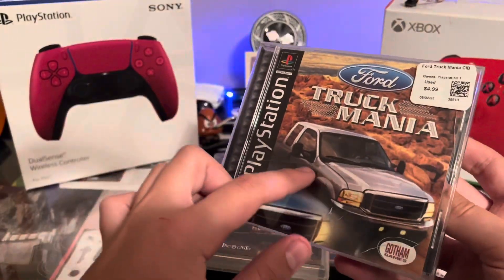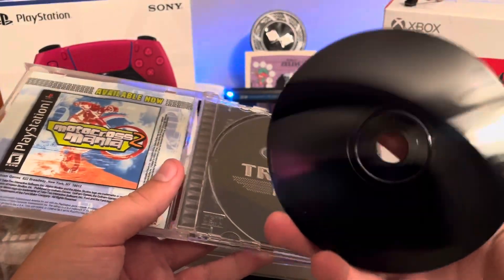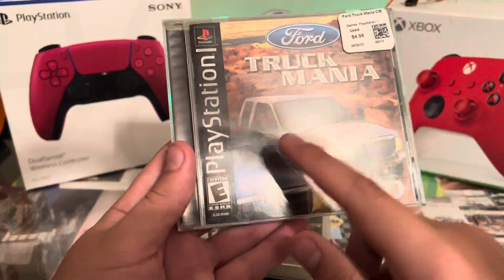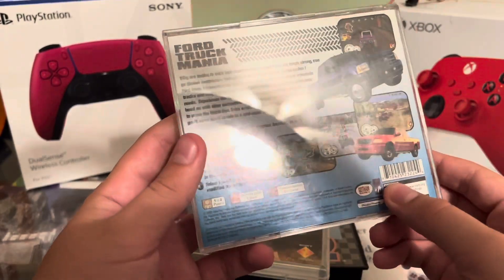Then Ford Truck Mania — I had to get it because I thought it was funny, and I like these older Ford F-Series trucks. The disc is in pretty good condition, but the case could be better — there's a big crack right there and a few more small cracks.